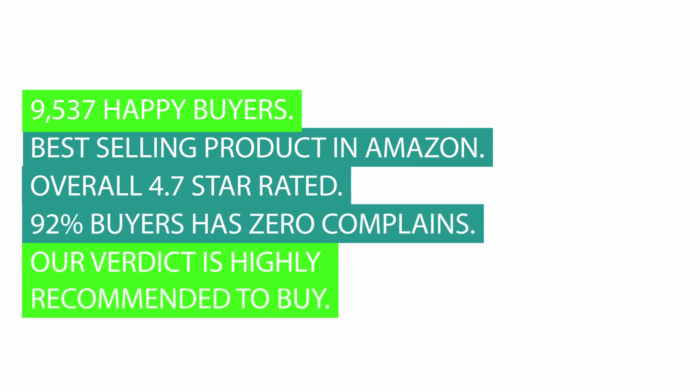9,537 happy buyers. Best selling product on Amazon. Overall 4.7 star rated. 92% of buyers have zero complaints. Our verdict is highly recommended to buy.